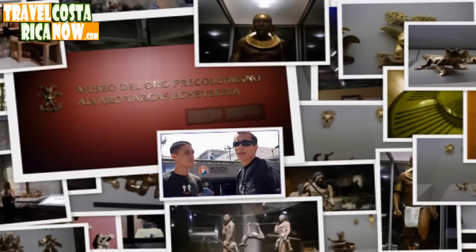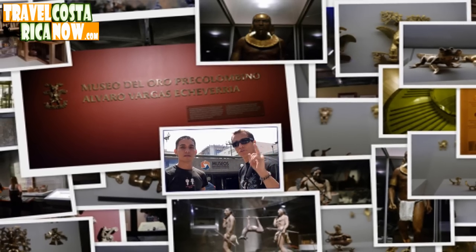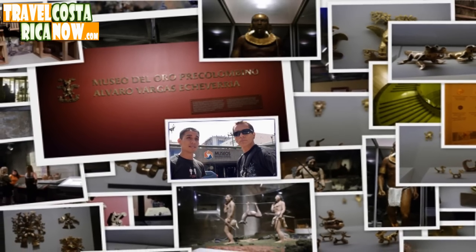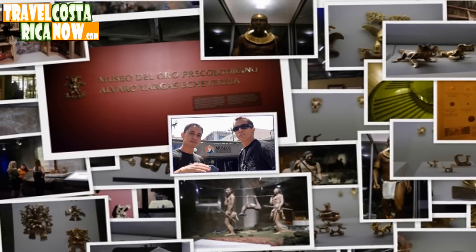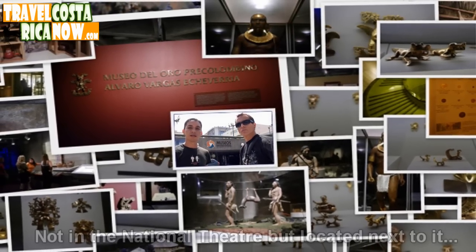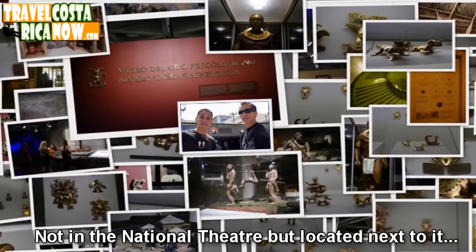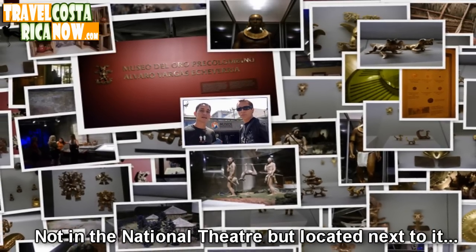Right now we're almost right in the middle — we're probably actually at the National Theater, but to the side. We are going to show you the gold museum and what we think about it. The gold museum is on like three levels, and it's all down below the National Theater. So when you come out here, you're not going to really see it. You've got to go behind to the back of the National Theater, and it's almost to the side.